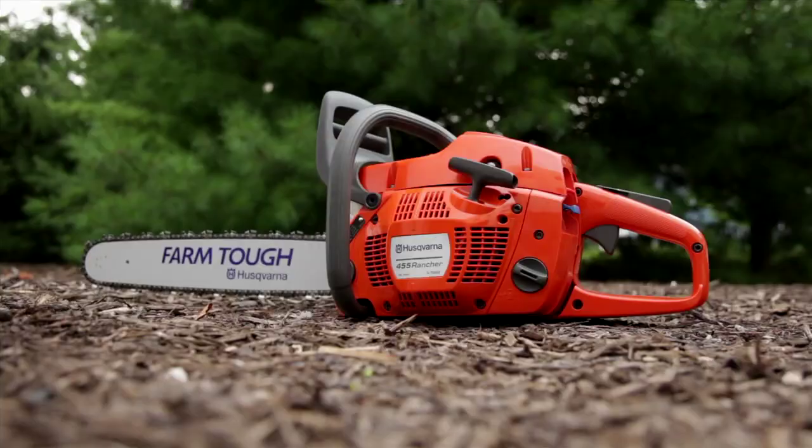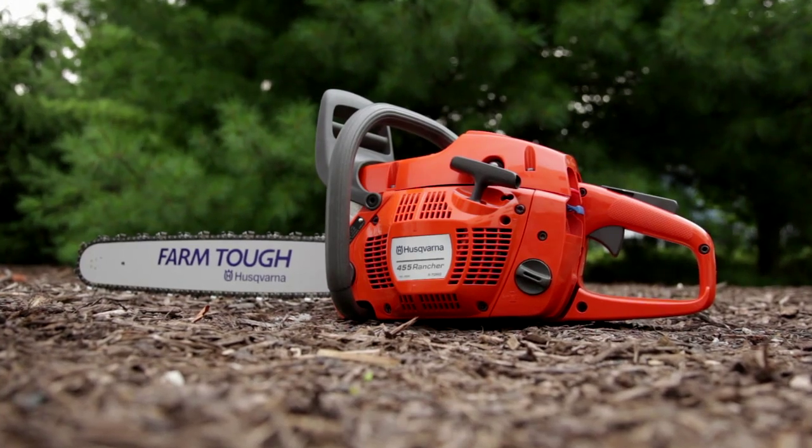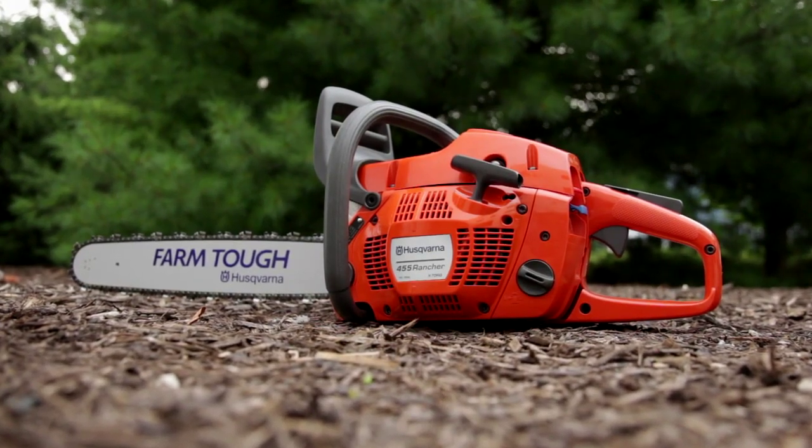Great durability is also common to Husqvarna products. Full crank engines are standard on all Husqvarna units. The three-piece crankshaft provides extreme durability and engine life.